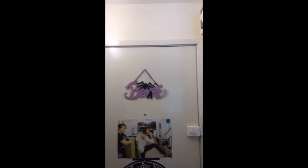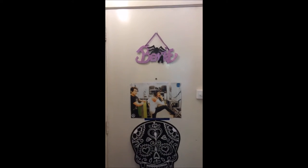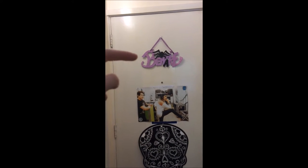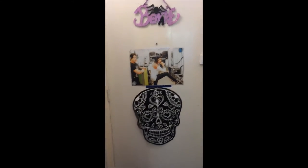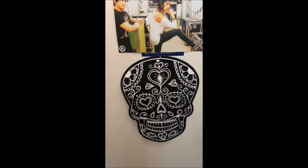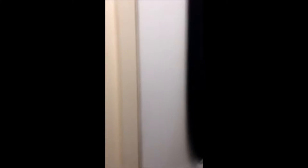Okay, so to start off with, this is the door to my room from the inside. I've just got like a little Halloween banner, there's a poster of Vic and Jaime, and then a Day of the Dead skull which I got from Asda for like £2 at Halloween, which I love. And then light switches - exciting!